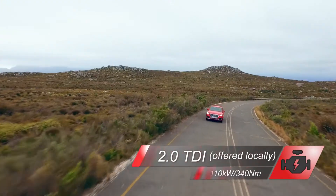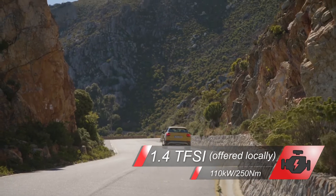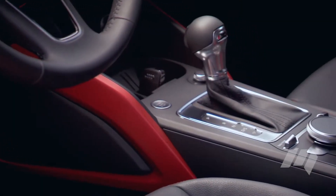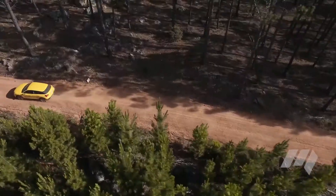Audi will offer as many as eight driveline options for the Q2 in Europe, with turbocharged petrol and diesel engines available. All are available with a seven-speed dual-clutch transmission. Quattro all-wheel drive is also offered.